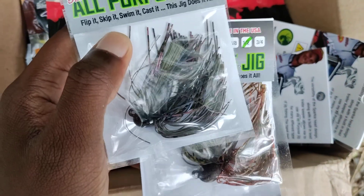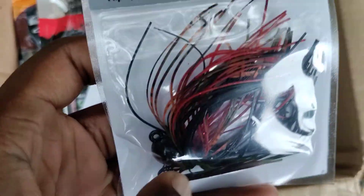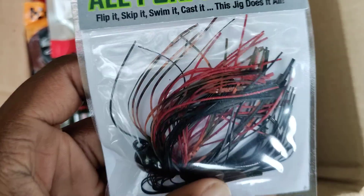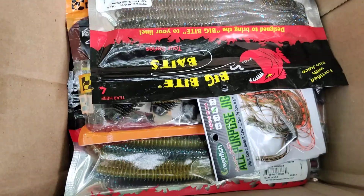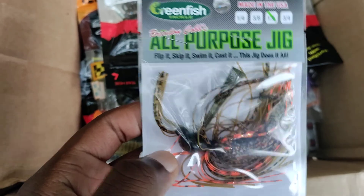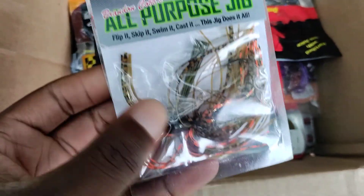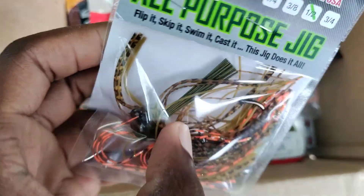I'm going to be using these as an example when I go over some jig fishing videos this weekend. Really quality jig — the design by Brandon Cobb is very nice. This all-purpose jig can be used for, well, all purposes: you can swim it, skip it, flip it, pitch it, drag it, hop it. It doesn't do any one thing the best, but it does a little bit of everything fairly well.